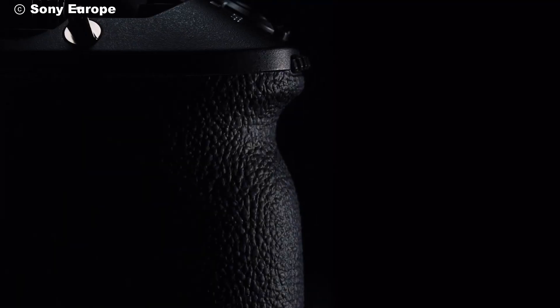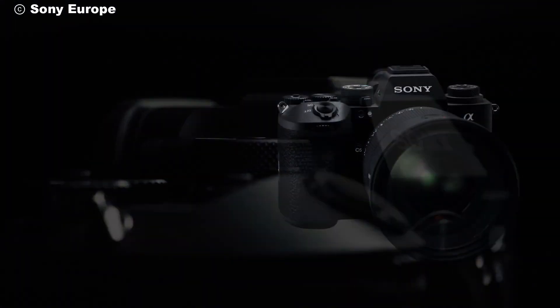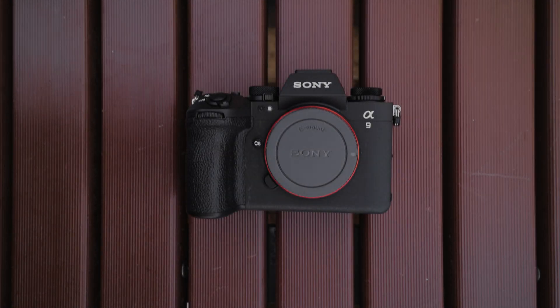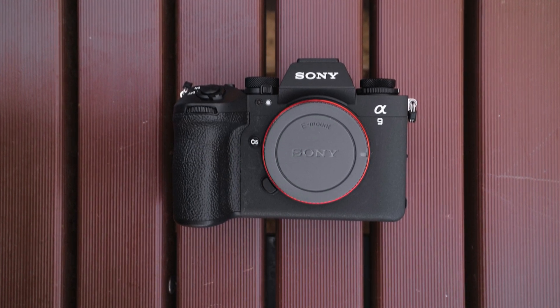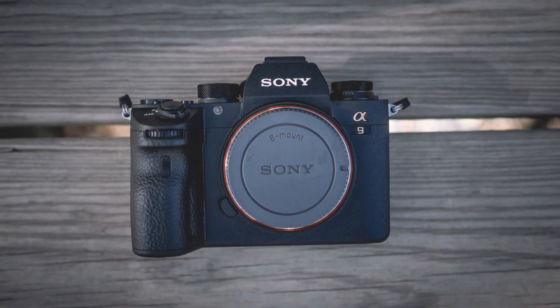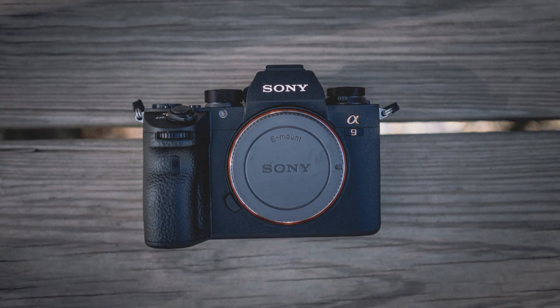In conclusion, the Sony Alpha 9 III is a powerhouse of innovation, designed to meet the needs of both photographers and videographers. Its advanced features and cutting-edge technology make it an essential tool for capturing life's most exciting moments with precision and clarity. Whether you're shooting fast-paced sports, breathtaking wildlife, or cinematic videos, the Alpha 9 III has you covered.